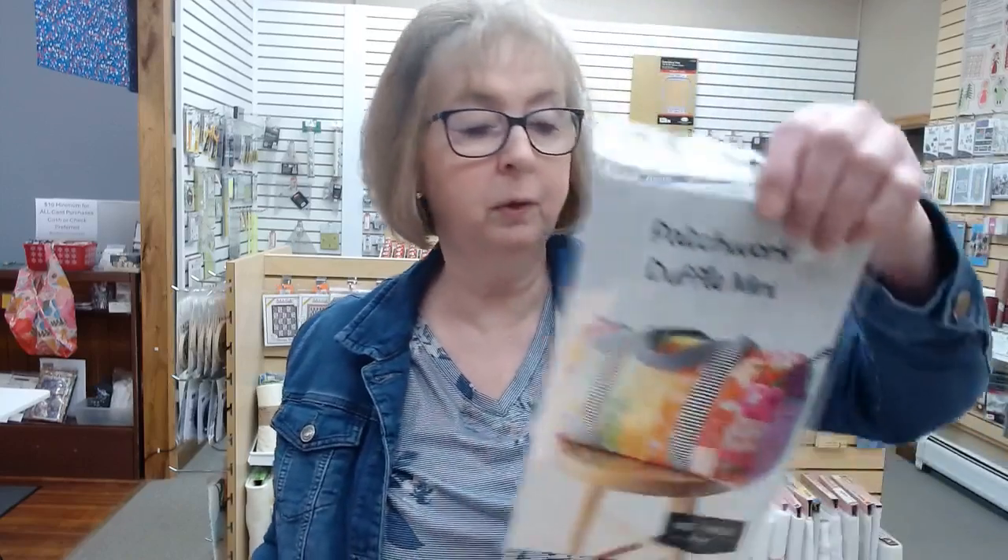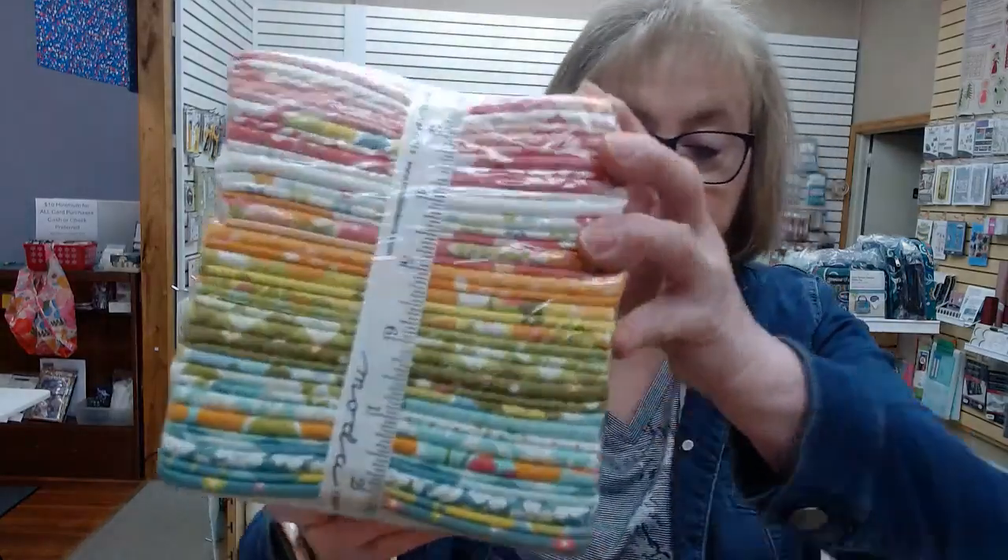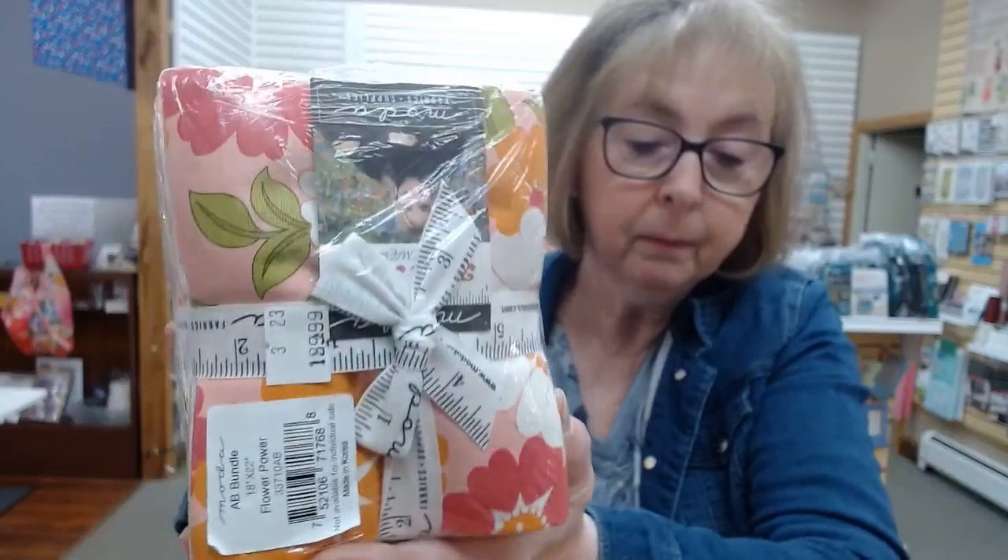We've been adding some other classes, so we'll keep you posted as they come up. We have this new patchwork duffel pattern — I saw this fabric called Flower Power and it would make a cute spring duffel bag. We also have other fat quarter bundles, charm squares, jelly rolls, and layer cakes. Looking through them yesterday, there are a lot that would make really pretty spring quilts, pillows, or table runners, so come on in and check those out.